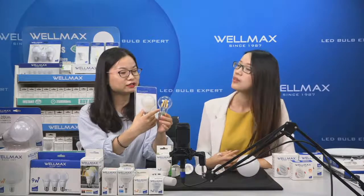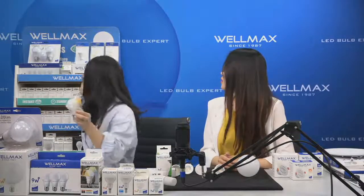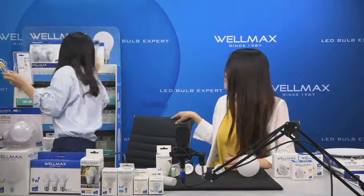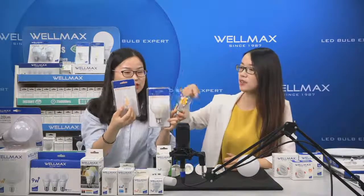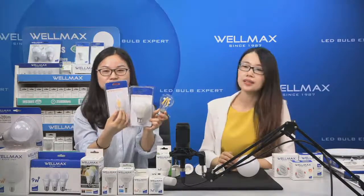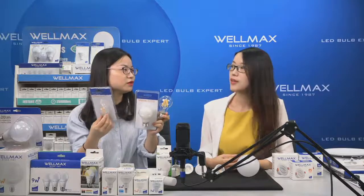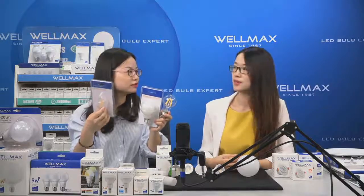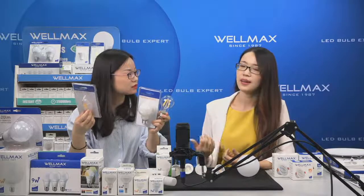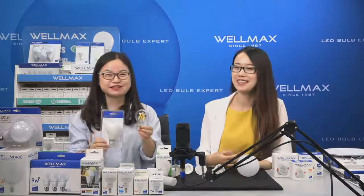We have a full range: clear shade, milky, and candle shapes with different color finishes including golden and other colors. This range is now used for home decoration — you can use them in different luminaire fixtures. I've seen many of these in cafeterias — a very nice feeling! This product is also very popular in the European market, and you can have a full range selection from Wellmax. People also love it for its full beam angle of 320 degrees, very nice for pendant lamps.